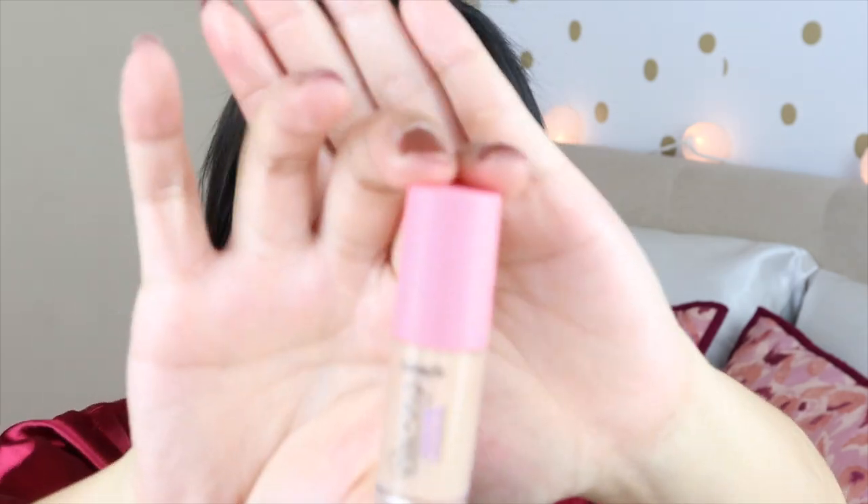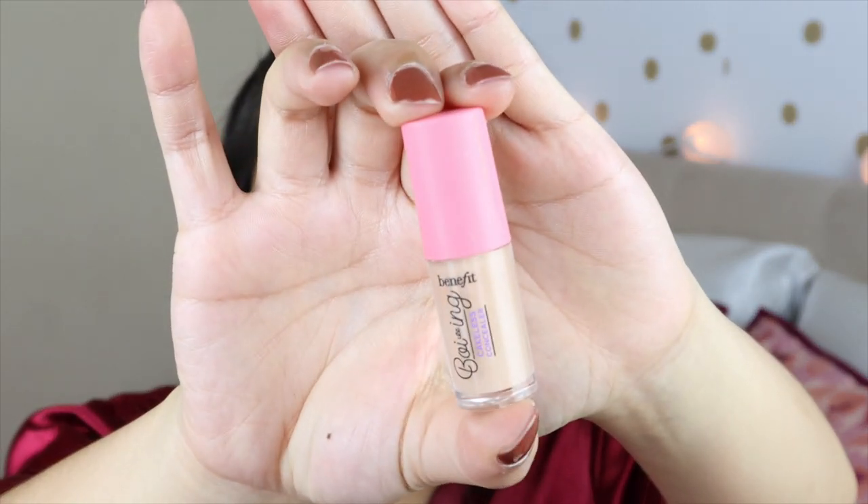For concealer, I'm using the Benefit Boing Concealer — specifically the Cakeless Concealer, which is the full coverage one. I got it in a deluxe sample size because I didn't want to buy the full size just yet. I've been loving it for medium coverage, everyday looks.